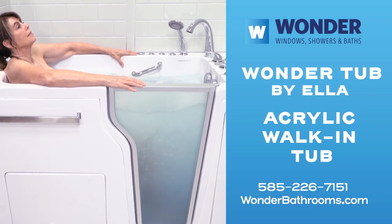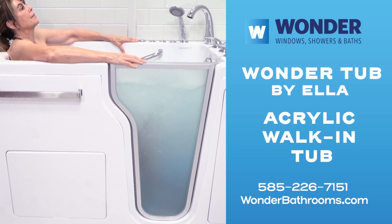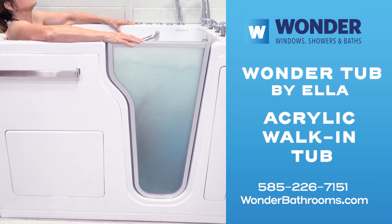Presenting the Wonder Tub by Ella Bubbles from Wonder Windows, Showers, and Baths — one of our newest and most advanced walk-in tubs. Made with a durable, easy-to-clean, glossy acrylic.